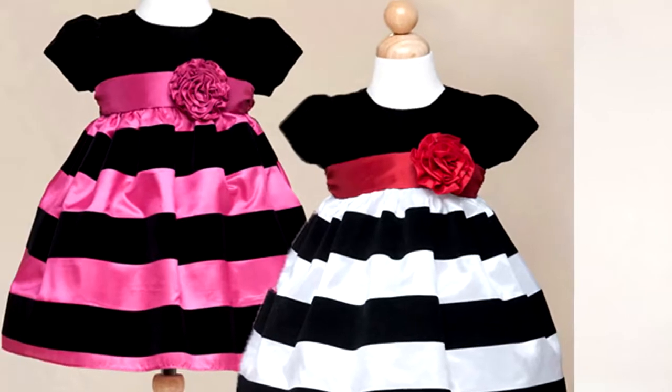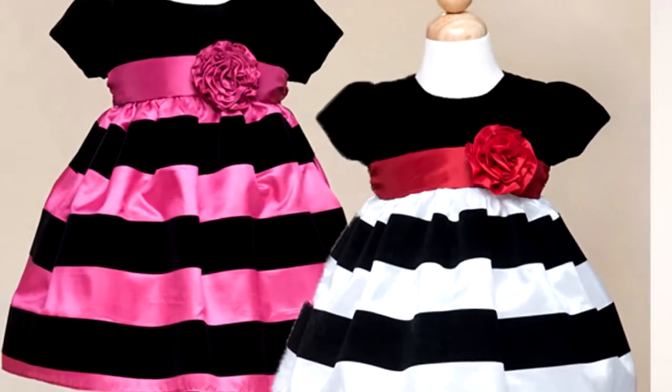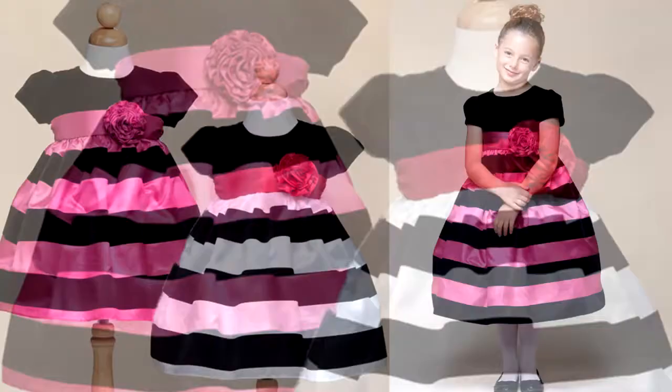The dress is fully lined with a zipper back, and the skirt has an extra crinoline inside, so if you'd like to puff it up you could add some fullness to it.